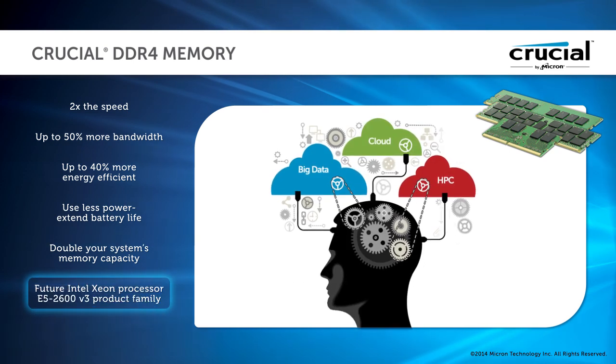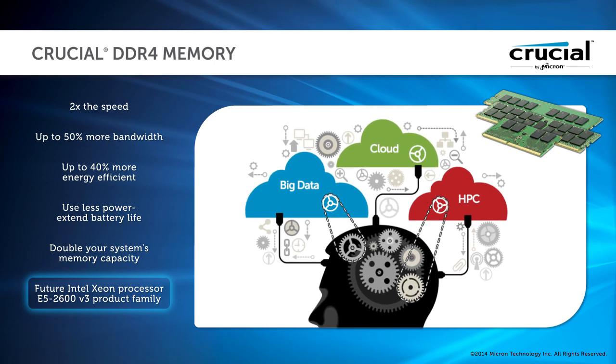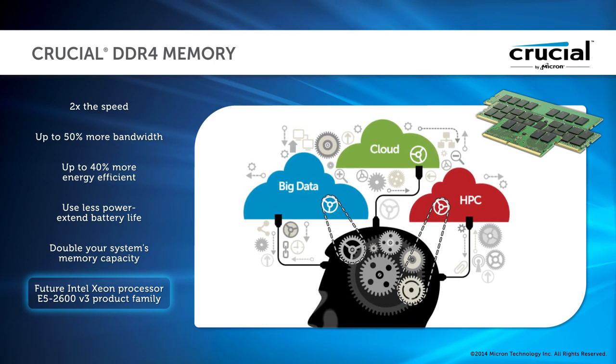For server applications such as virtualization, cloud computing, and big data, Crucial DDR4 server memory is an ideal way to increase memory bandwidth and capacity while also reducing power and cooling expenses.